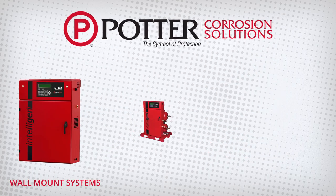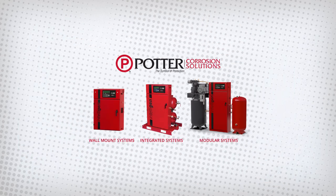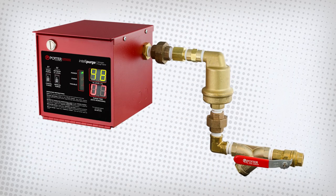Potter offers a full line of FM-approved nitrogen generators that supply on-demand, dry, high-purity nitrogen to dry or pre-action systems. With the industry's most advanced purging system, Potter Intellipurge, Potter continuously monitors nitrogen levels throughout the system, ensuring protection.